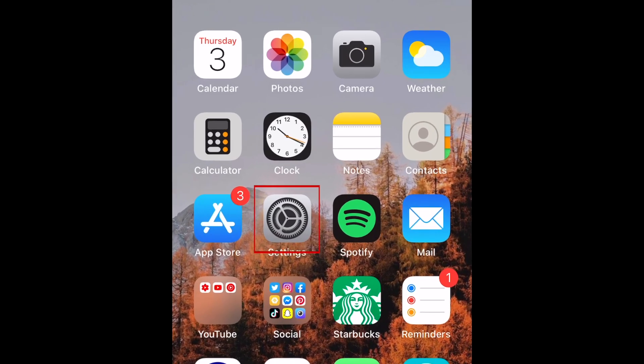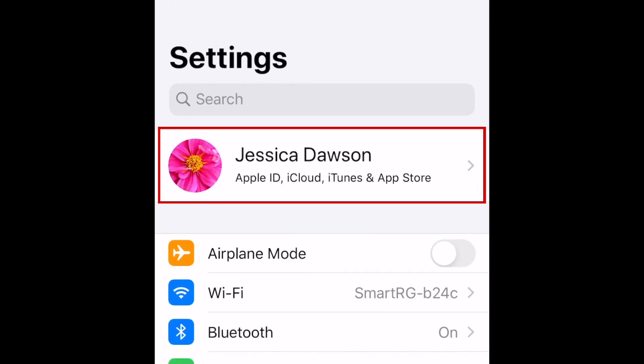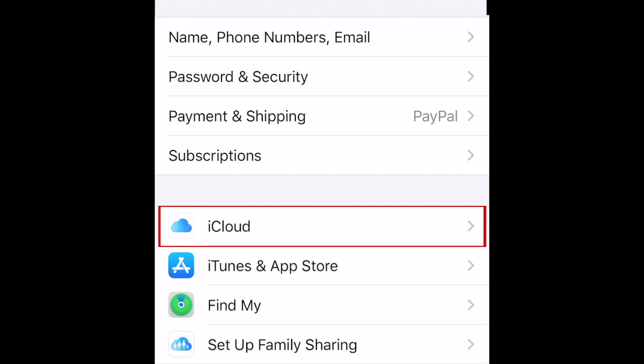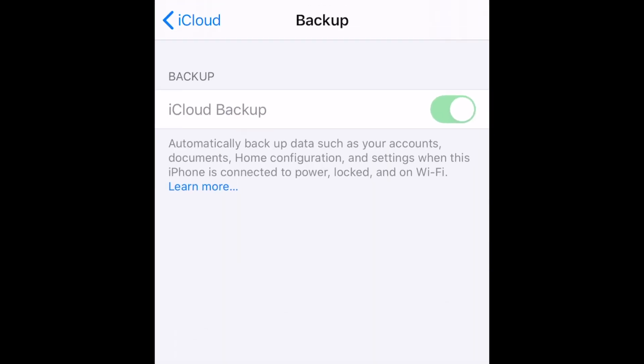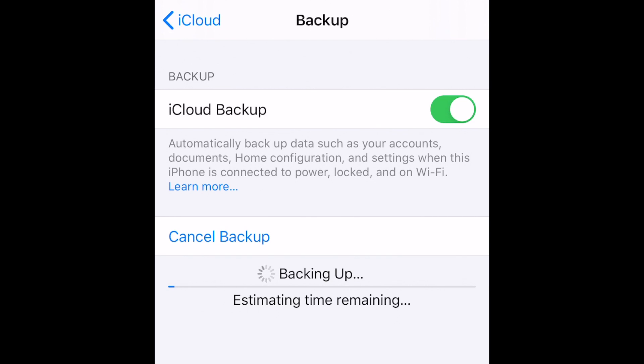To back up your iPhone, open your Settings and tap your name at the top. Then select iCloud. Scroll down and tap iCloud Backup, then tap Backup Now. This will save everything currently on your device to your iCloud account. You'll be able to restore this backup to your new device later.